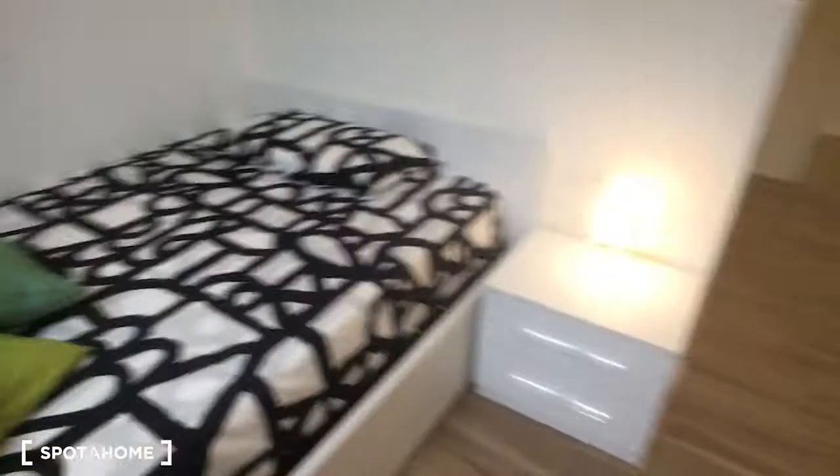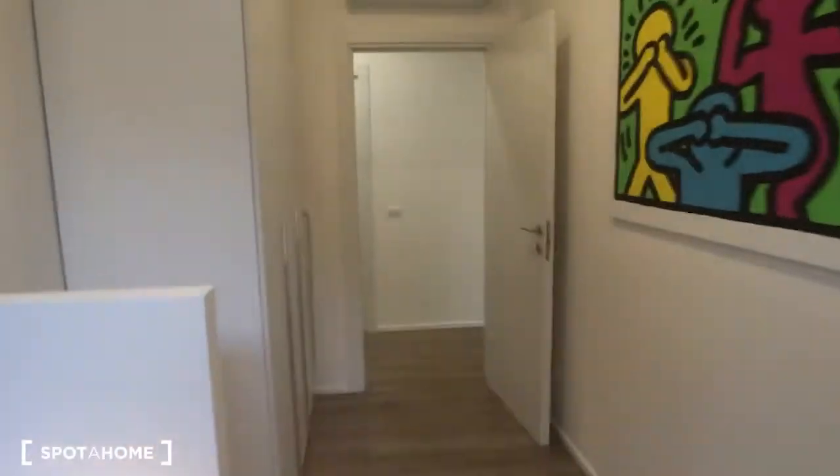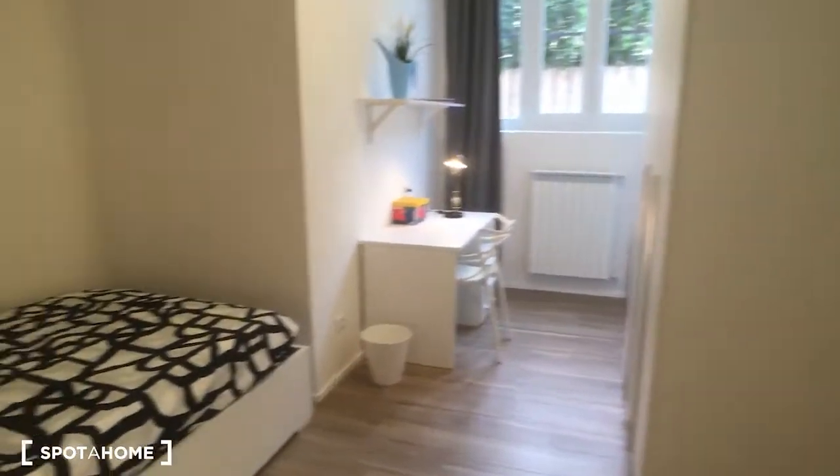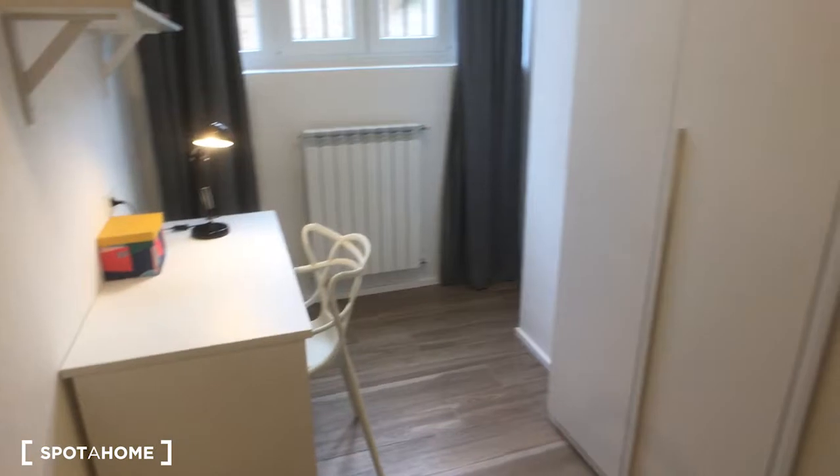Also here we have the air conditioning. Then, on the left side of the house, here we have bedroom number three which has a single bed in a nice niche. Here is the desk, the shelf, and the wardrobe, and that's the view from the opposite side.